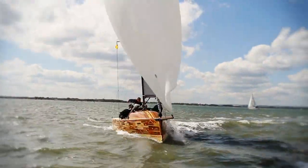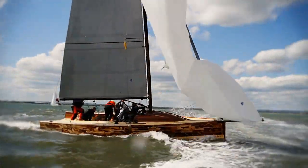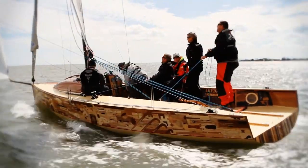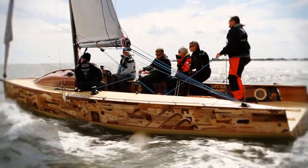We took her for a quick spin around Chichester Harbour on a breezy, sunny afternoon. She was a lot of fun to sail and with six on board there was still plenty of room in the long open cockpit.